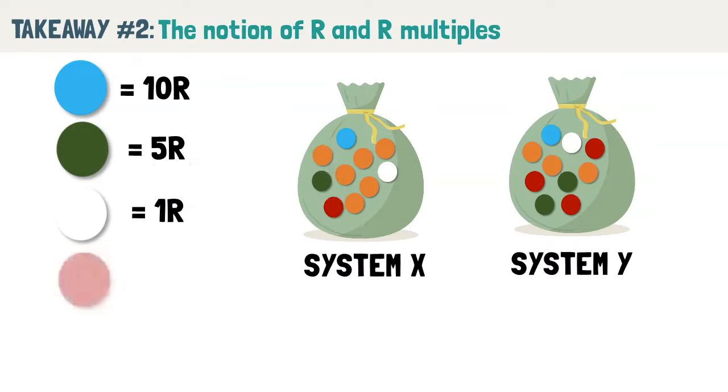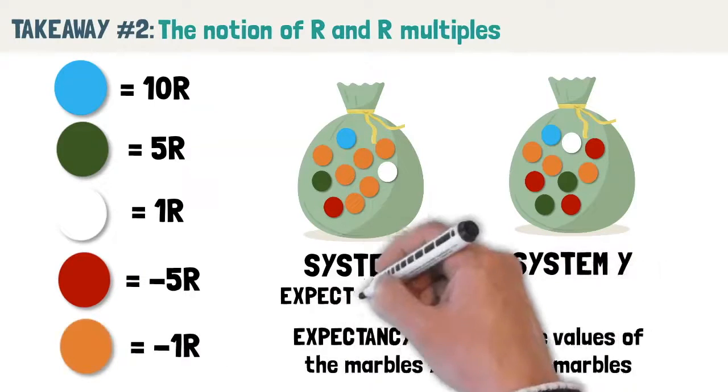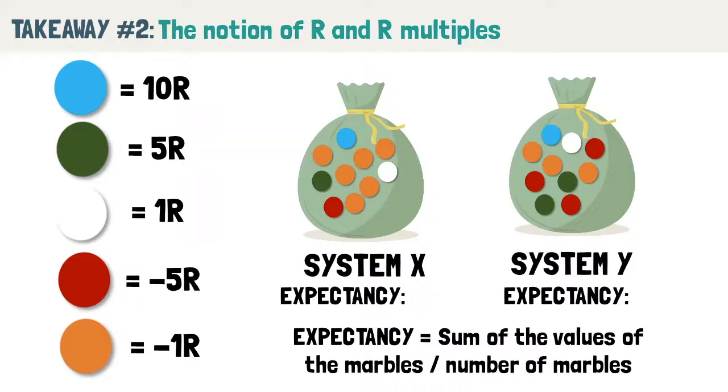Van Tharp further illustrates this concept using two bags of marbles, each characterizing a different trading system. Each marble within the bag represents an individual trade, and the outcome of the trade is expressed in terms of R. To determine which system is better, sum up the value of the marbles for each bag and divide by the number of marbles — this gives you the expectancy of the trading system, representing how much in R you can expect to earn on average per trade. In this example, System X has an expectancy of 0.5R versus System Y which has 0.3R. Van Tharp tells us to visualize the distribution of R multiples so we can understand what to expect from the system.